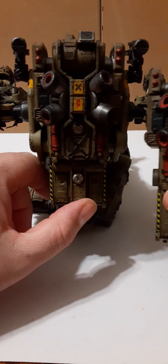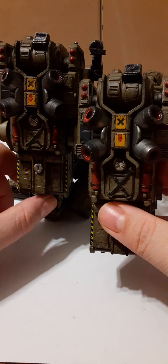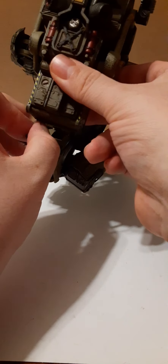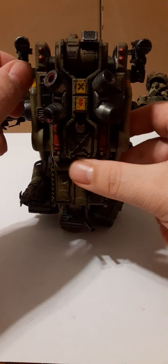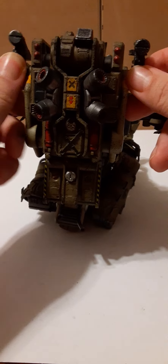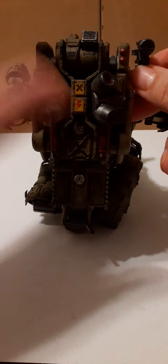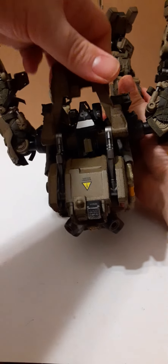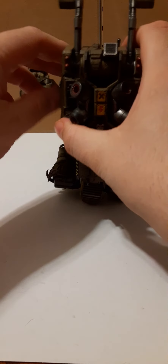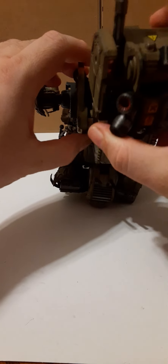Okay, so here we are. I went ahead and set the mech down so he's sitting. So to replace your cockpit if this happens to you — here's the replacement cockpit, it looks identical. You're going to have to first remove these two little tubes off the bottom here, and then take these black guns and just wiggle them out. Then wiggle the other one off, and then you're going to have to pull the chest piece up over the head and remove your cockpit.